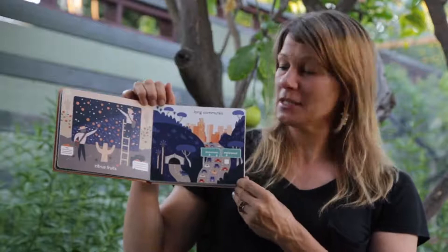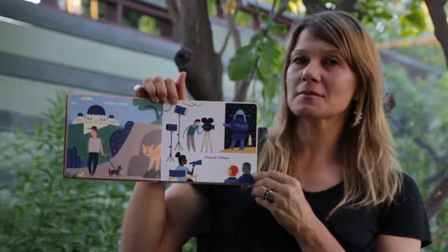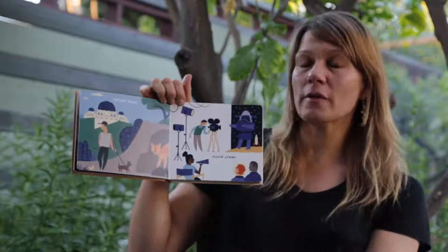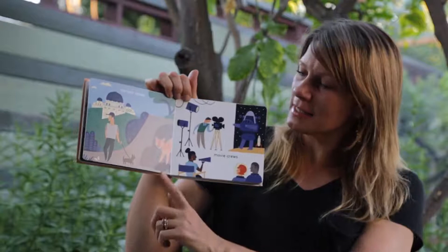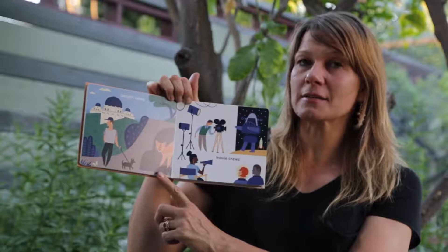Canyon Views, Movie Crews. On this page right here you can see the Griffith Observatory — it's a free museum where you can go and learn about the stars, planets, and space. Something else you can see on the canyon page is a very shy animal that lives in the wilderness areas of the city, and scientists have named one of them P-22.